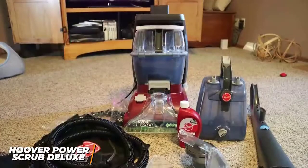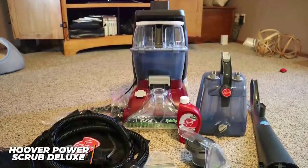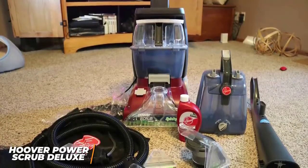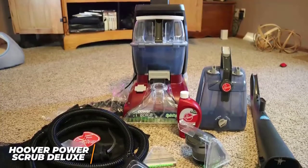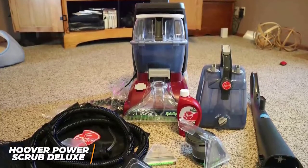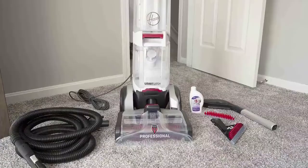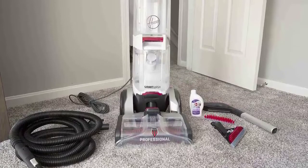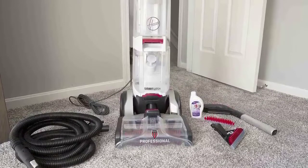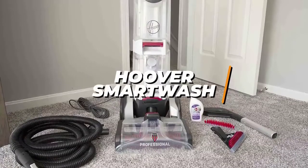Overall, the Power Scrub Deluxe is one of the best carpet cleaners for the money because of its thoughtful design and more powerful cleaning performance than cheaper models like the PowerDash. This is a great option if you're looking for a carpet cleaner that will provide a deep clean and eliminate most pet stains or odors without breaking the bank. For anyone who wants versatile attachments, an easy maintenance process, and enough power to tackle nearly any job, the Hoover Smart Wash Automatic is my choice as the best carpet cleaner for most people in 2022.